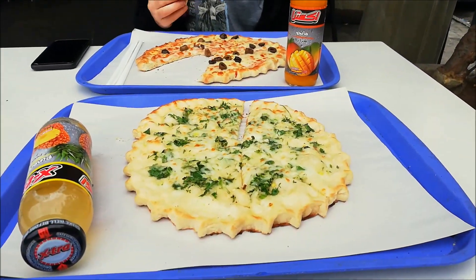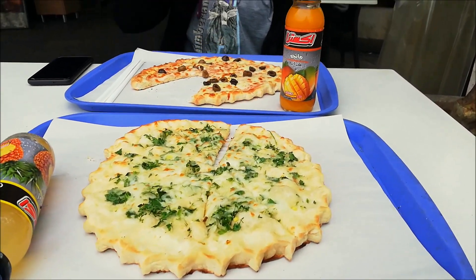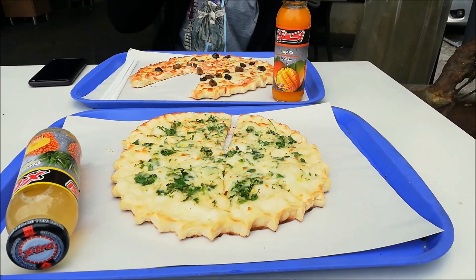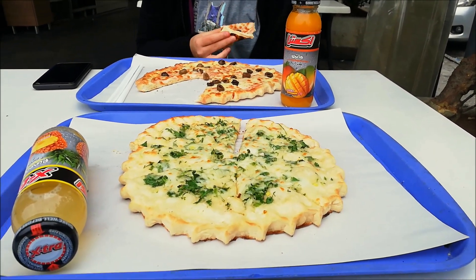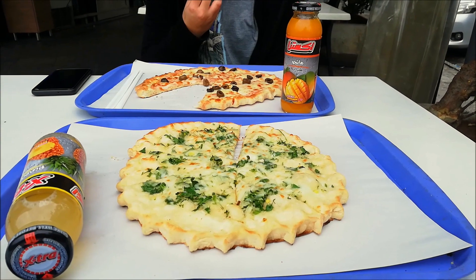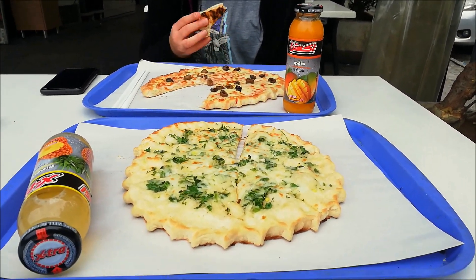Our first encounter for today is the Manoushi — that's a Lebanese version of pizza, a simple version. It comes with cheese and thyme or whatever you want, and it's a must before starting a day in the field. We're going to finish our breakfast and move on.